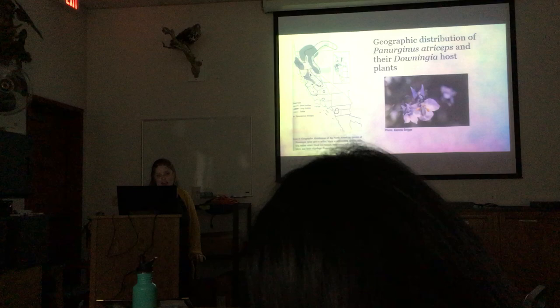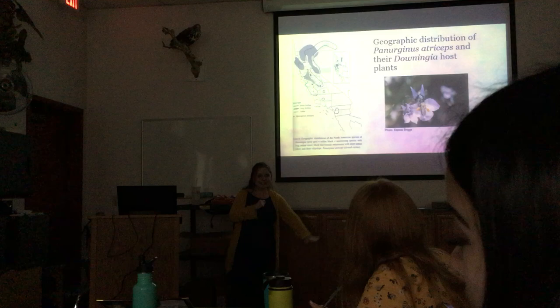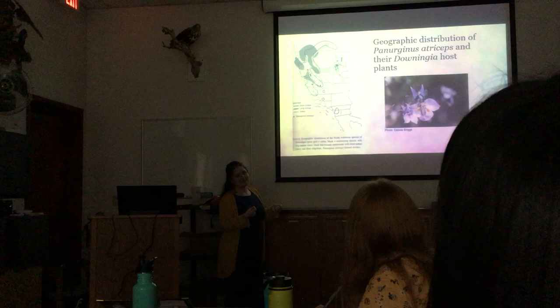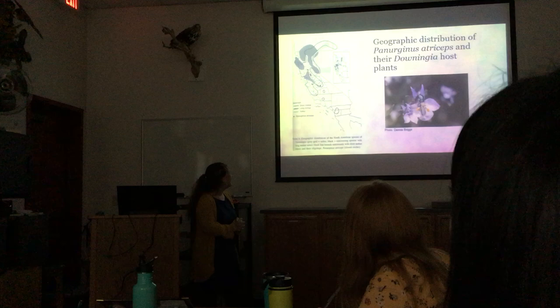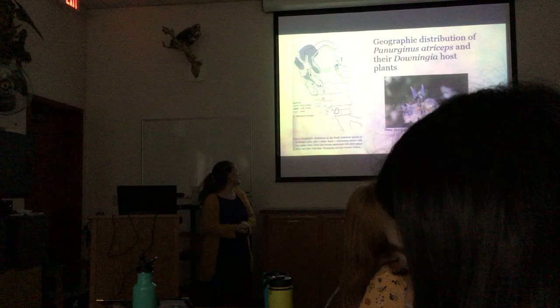There is also a bee that specializes on Downingia. It's really tiny, and because Downingia is such a small plant so close to the ground, Dr. Thorpe said it probably hasn't gotten much attention. The only dots on the map he had were ones he collected himself. When I brought him all the bees I had collected, he said I helped add more dots to his map — because I found some in the Santa Rosa area, though I wasn't specifically trying to collect from Downingia. I was sweeping a net over Lasthenia flowers, but Downingia was blooming at the same time.